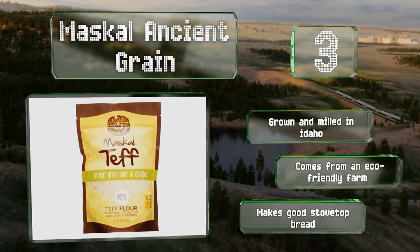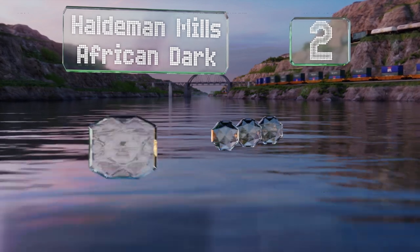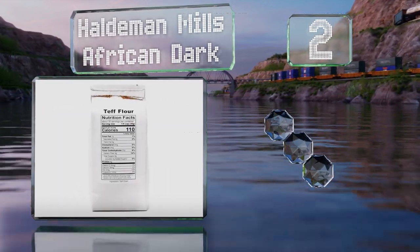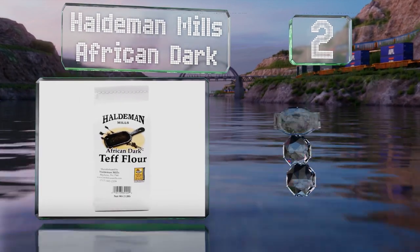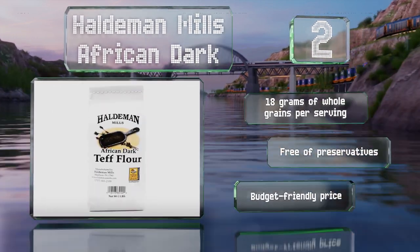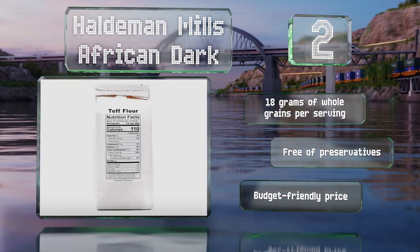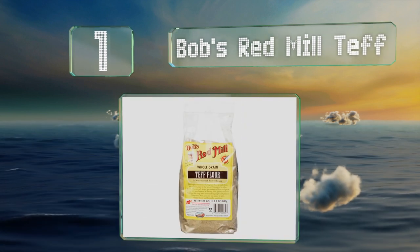At number two, Aldman Mills African Dark offers the texture and flavor you'd get if you were actually in Ethiopia. Its rich color can help you recreate foods similar to those found in homes and restaurants of this unique culture. You get 18 grams of whole grains per serving and it's free of preservatives. It comes in at a budget-friendly price too.